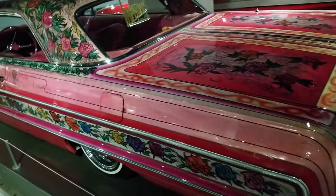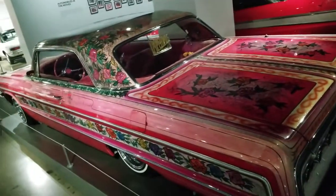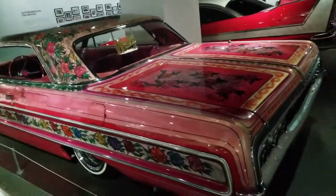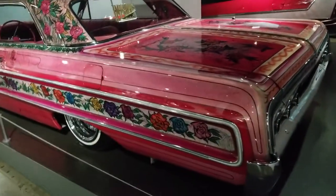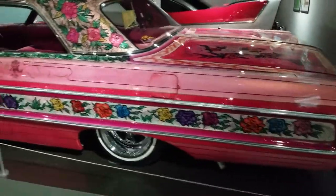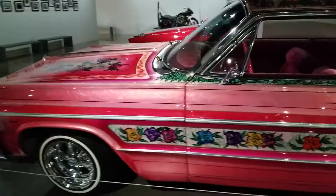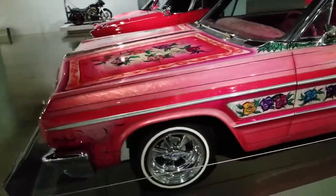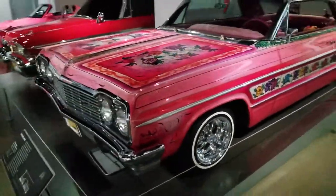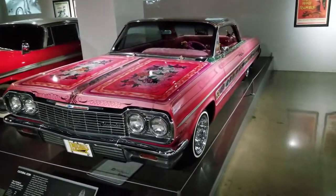There's a model car builder who built a miniature version of this who spent hours working on it. This vehicle was seen in the opening credits in 1974 in a TV show called Chico and the Man with Freddie Prinz. But what's really important about the lowriding community is that they unify community on the boulevard.